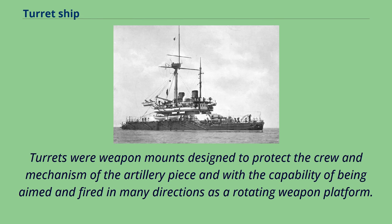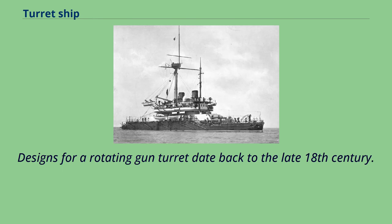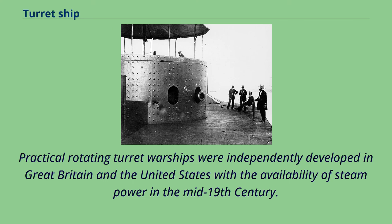Turrets were weapon mounts designed to protect the crew and mechanism of the artillery piece, with the capability of being aimed and fired in many directions as a rotating weapon platform. This platform can be mounted on a fortified building or structure such as an anti-naval land battery, on a combat vehicle, a naval ship, or a military aircraft. Designs for a rotating gun turret date back to the late 18th century. Practical rotating turret warships were independently developed in Great Britain and the United States with the availability of steam power in the mid-19th century.